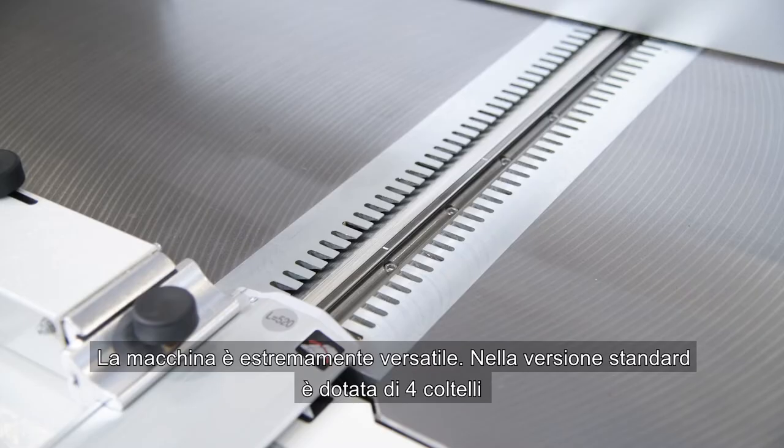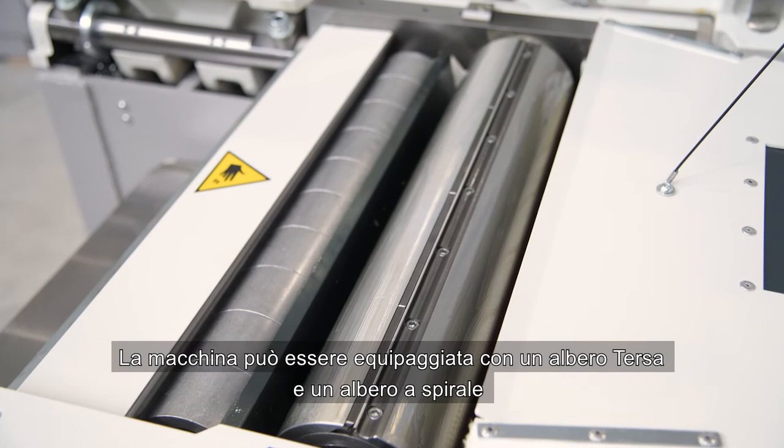The machine is extremely versatile. In the standard version it is equipped with four knives. The machine can also be equipped with a terza shaft and spear shaft.